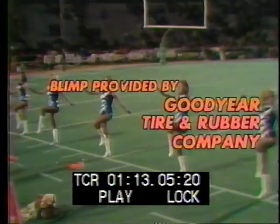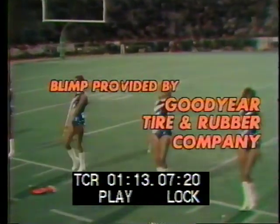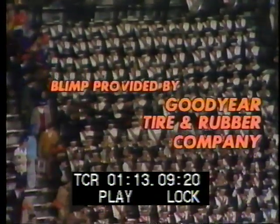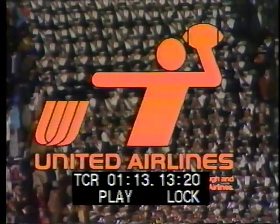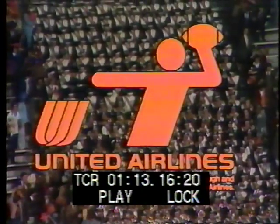Coming up, the College Football Scoreboard show. Travel arrangements made through, and promotional fee paid by, United Airlines. There is a new spirit, a new look in the friendly sky. Catch the spirit of friendship service.